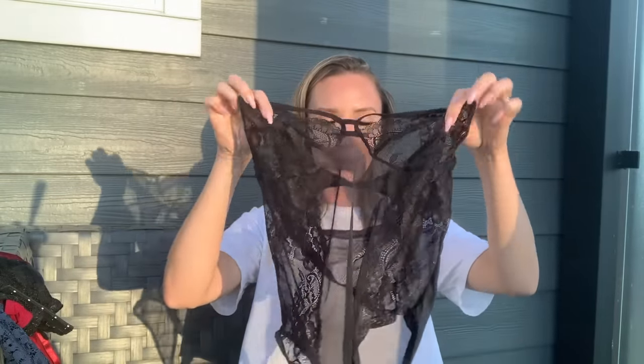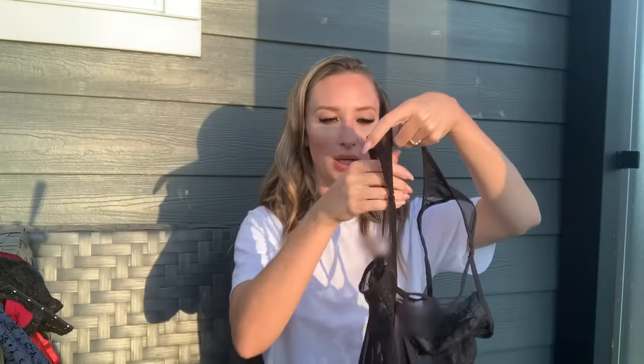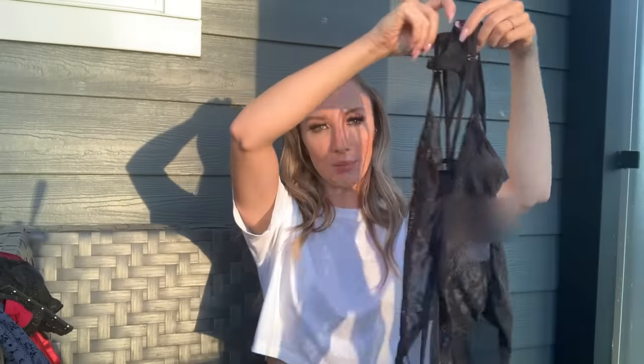Next up we have a black bodysuit. It's completely see-through mesh and lace with little straps that go above the breasts. It has no lining and no adjustability — it's very stretchy with just hooks to get it on and one at the back. When I tried it on it was stretchy enough that I didn't need to undo any of the hooks, which makes it really easy to put on and off by yourself. I'm really excited about this one.